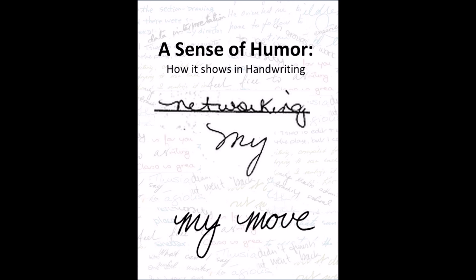The sharper the angle, the sharper the humour. Humour is always a positive trait to find in anyone's writing.